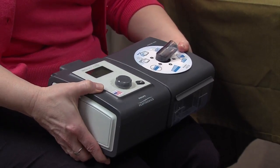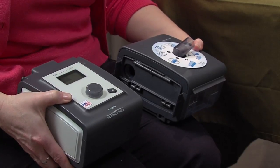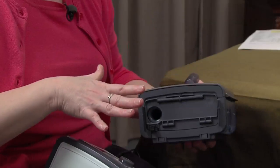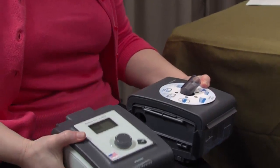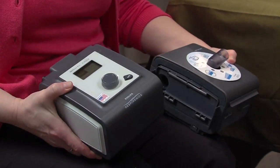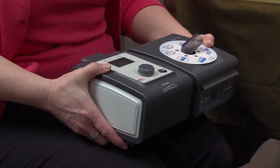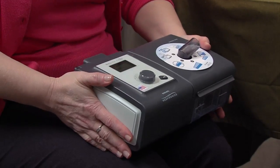So this is your machine — you have the CPAP machine over here and the humidifier over here. The machine can become disconnected from the humidifier just like that. There's a lever underneath that you can pull and it comes apart, so if you wanted to, you could take it with you this way without the humidifier. To put it back together, you just line it up and push.